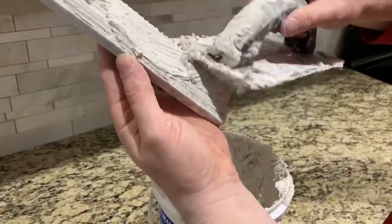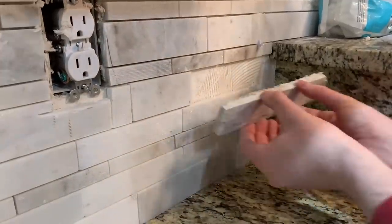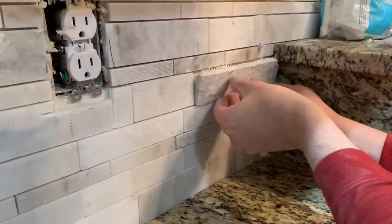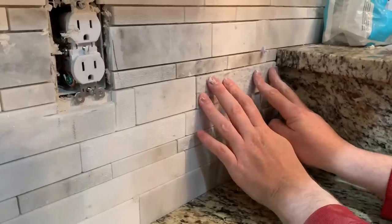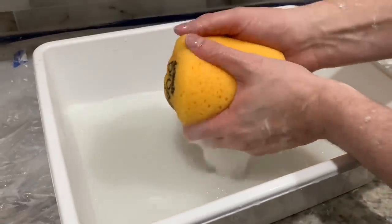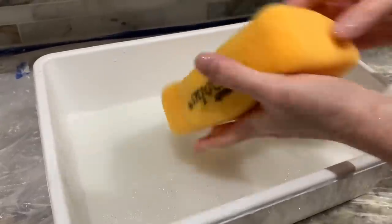I really like the gray, white, and light brown detail in the marble because it matches really nicely with the counters. We decided to leave the counters because we really do like them and saved so much money by not changing them out. If the counters were old, cracked, or really outdated then we would definitely have changed them, but they're brand new — not even two years old — and they're perfect.